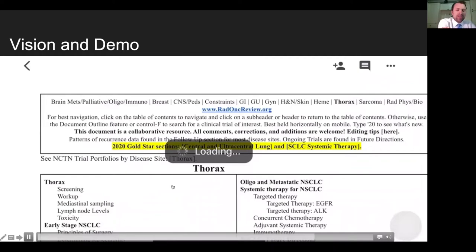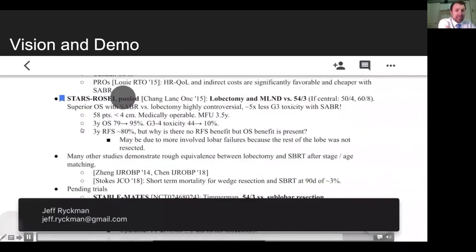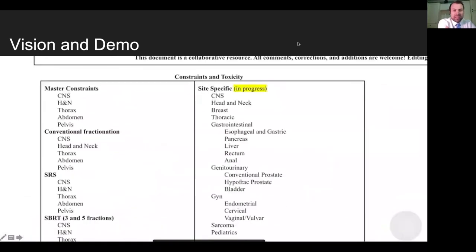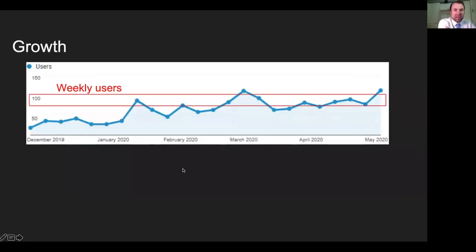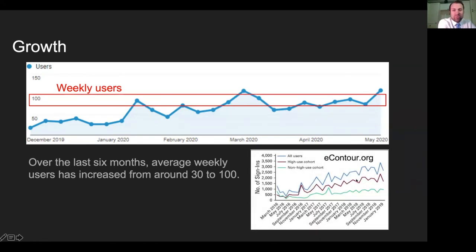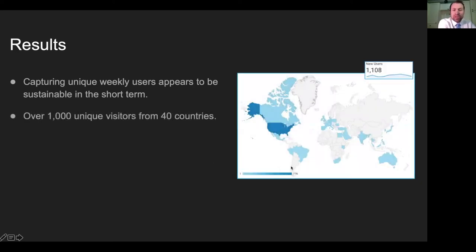For more detail, it pulls up a separate document on treatment of central and ultracentral lung — since it's not a tab document like Google Sheets. You can read more and click the subheader to navigate back up to the section and table of contents. Usage-wise, we've gone from 30 to 100 weekly users, and this week has been record-setting at 150 — thank you all for visiting. We've hit over 1,000 unique visitors from 40 different countries. We're small potatoes compared to eContour, but growing.